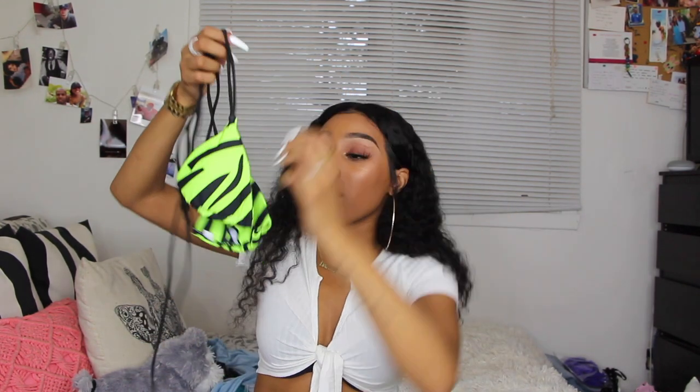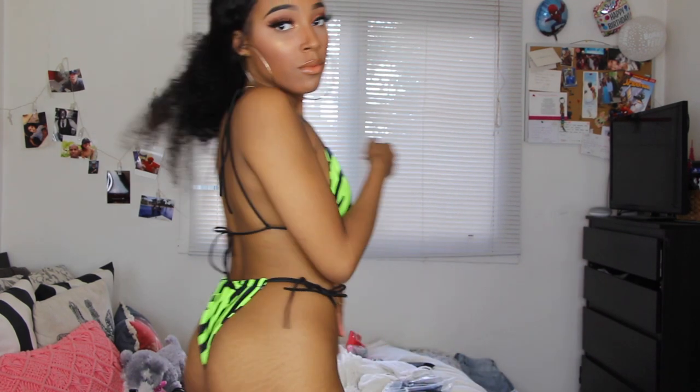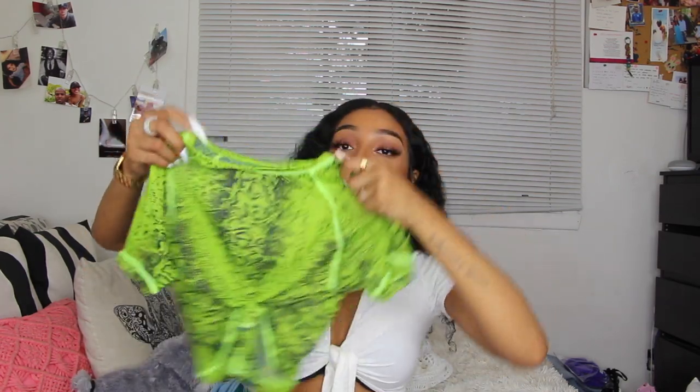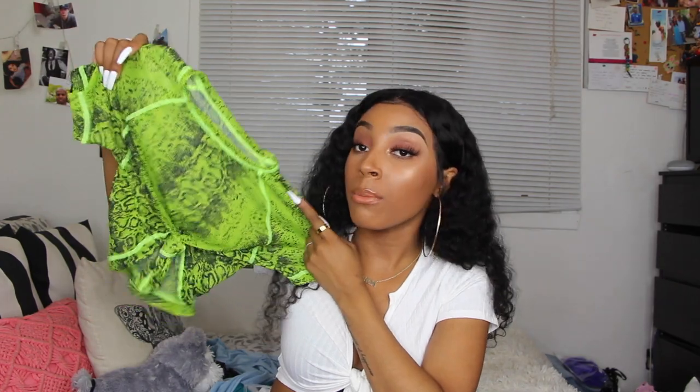I've probably seen this next swimsuit on another website I just did a haul for — I can't believe Shein has it too, because I've been eyeing it for a while. It's the lime green zebra print bikini. The bottom looks exactly like the one from that other website, just a little less expensive. It's cheeky obviously — this color against my skin is so good. Size small. It's also a three-piece set that comes with a cropped mesh t-shirt. I had a hard time putting it over my head but the pictures show it on models so you can get the full look.